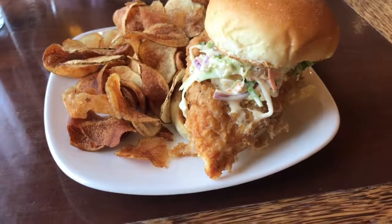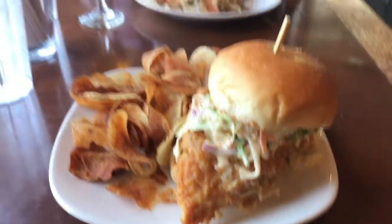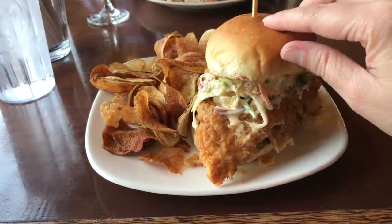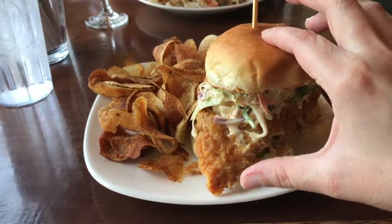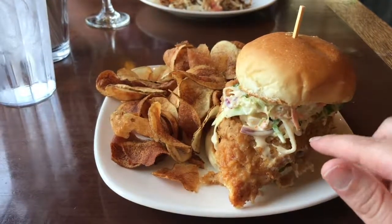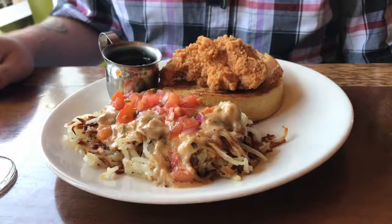The Local 191 chicken sandwich is a Springer Mountain Farms chicken breast, breaded and fried, served on a meatloaf roll with slaw, house pickles, and honey mustard. I got the house-made chips on the side because I can't resist a good house-made chip.